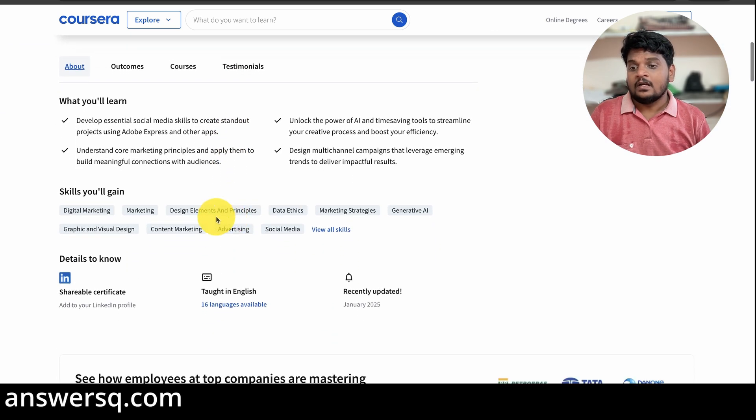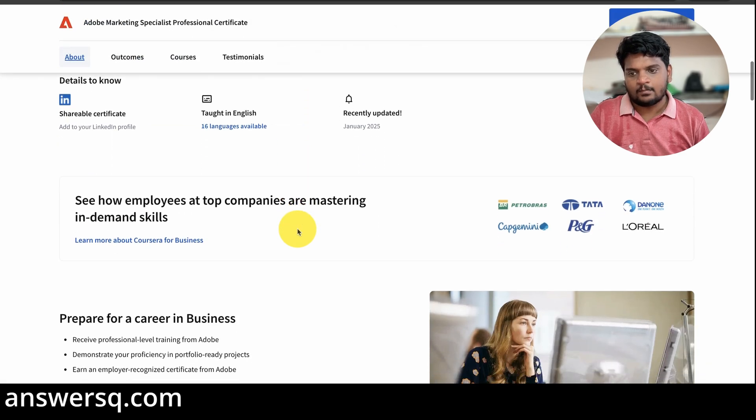Here you can learn about digital marketing, marketing in general, data ethics, marketing strategies, generative AI, content marketing, advertising, and social media marketing. So there are a lot of things to learn in this program as well, and it is a recently updated one.